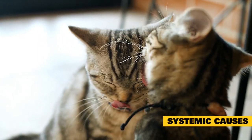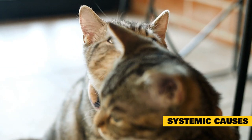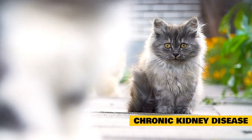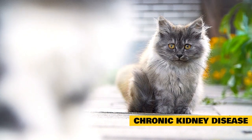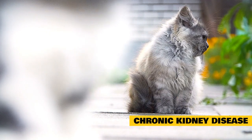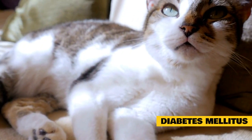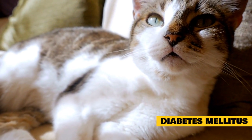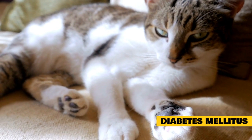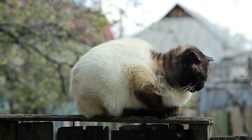Systemic causes: The source of cat bad breath can always be traced to the mouth. Some of the more common systemic causes of bad breath in cats are serious medical conditions that necessitate prompt medical treatment. Chronic kidney disease: As kidney function decreases, waste products such as urea and ammonia build up in the cat's blood, which may cause the cat's breath to smell like urine or ammonia. Diabetes mellitus is a disease of the pancreas — specifically a failure of certain pancreatic cells to regulate blood sugar. If your cat's breath has a fruity odor, this is a sign of ketoacidosis, which may occur in diabetes. It's a potentially life-threatening condition.